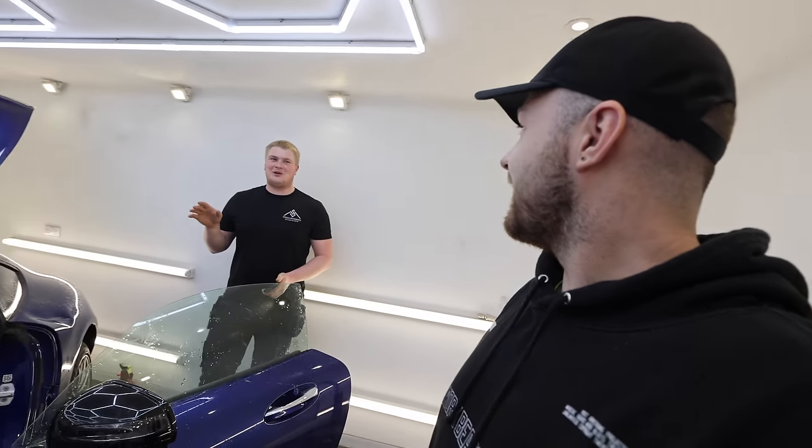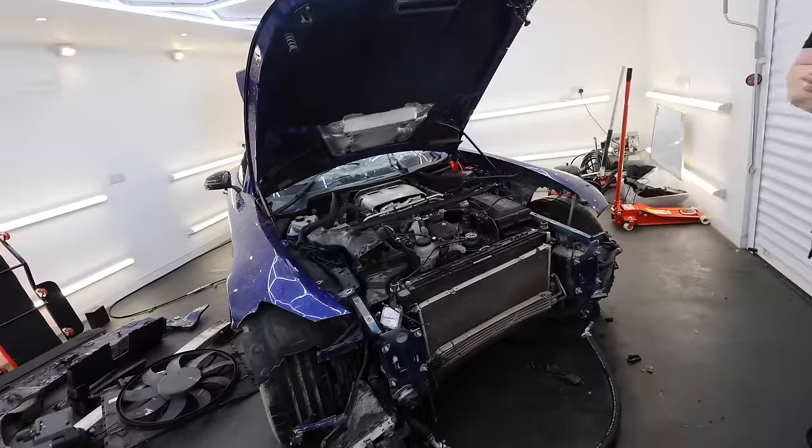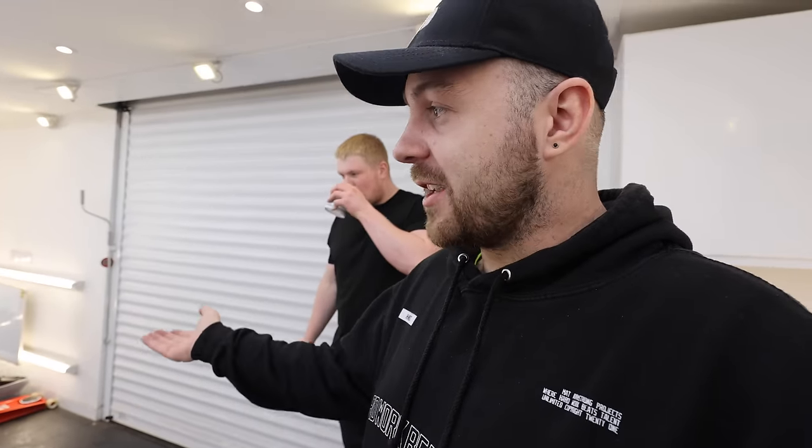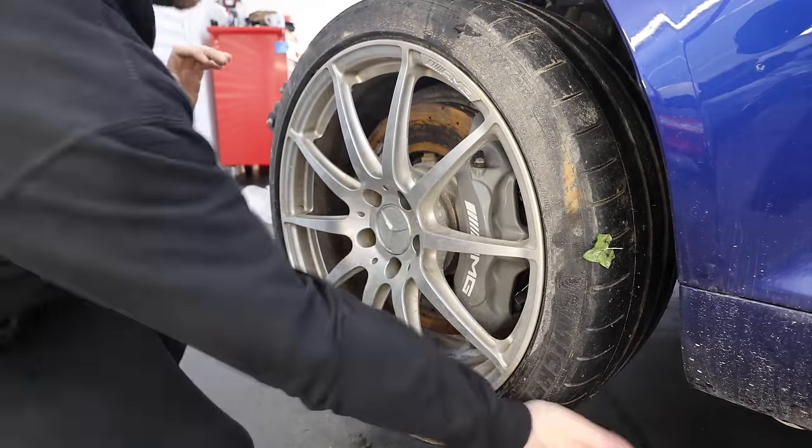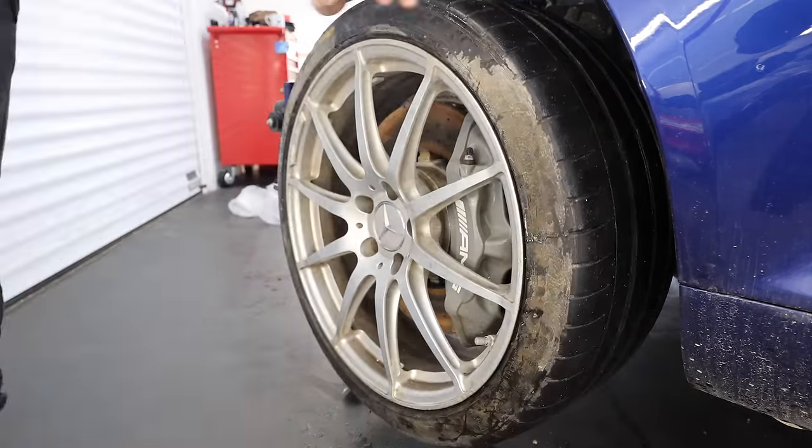We've stopped because we can't get the wheels off — we've got locking wheel nuts. We need a locking wheel nut key to get the wheels off, to get the wings off, to get the sides off. We've either got to wait for Mercedes to get back to us, take them off by force and risk damaging the wheels, or hopefully get the key from the original owner. Luckily, Mercedes had one in stock that we could run and pick up — but it had been sat so long that the wheels had seized to the hubs.